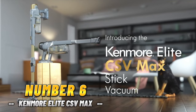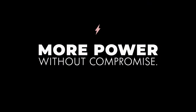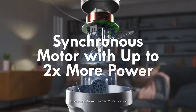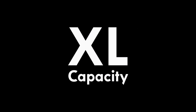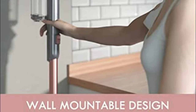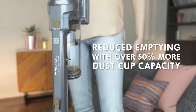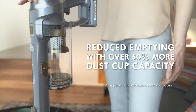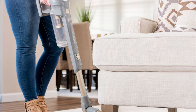Number 6: Kenmore Elite CSV Max Cordless Stick Vacuum. One of my friends has been using this vacuum for a while now, and I have to say, I'm really impressed. Let's start with the design. The lightweight nature of the Kenmore Elite makes cleaning around the house a breeze. Its slim and sleek design stands out, and you can easily use it without creating any clutter. This vacuum handles pet hair and tough stains with ease, leaving your floors spotless without any mess.